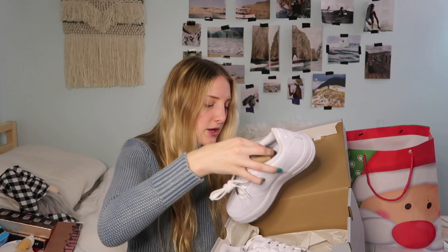I am so late to this trend. I didn't know how I felt about the Air Force One vibe for the longest time, but I finally hopped on the trend and got a pair of just plain white Air Force Ones. So cute. I just think these will be so cute with a dress or a skirt, especially with some of the things I'm going to show you next. So freaking excited about these.